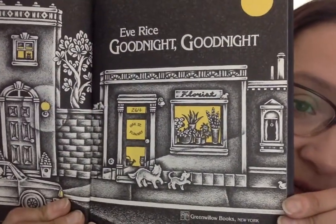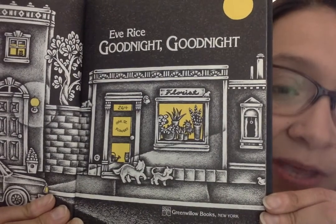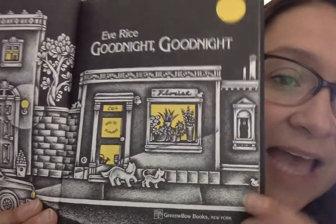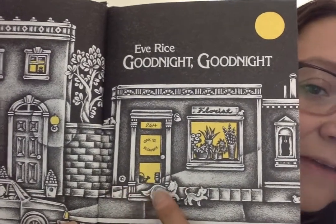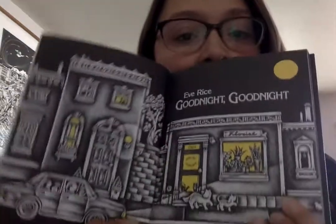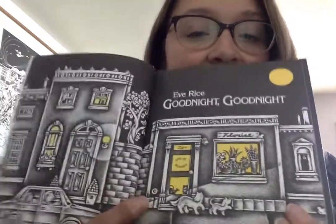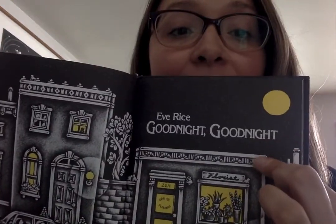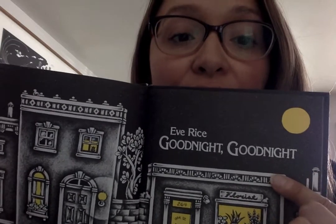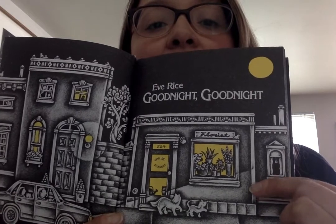I'm going to open up this page. This is one of the end pages in the book. I love this page because it shows me everything I need to know that makes a building a building. One of the first things is that it has a foundation. If you see this on the bottom of a building, this is called the foundation, and the foundation is what holds up the walls. You see how that foundation is holding the walls, and then the walls hold up the roof.